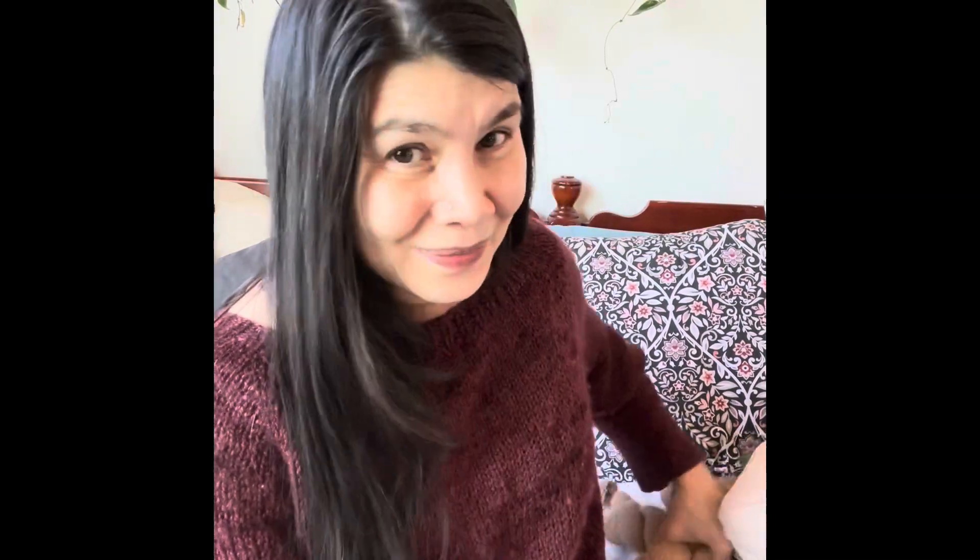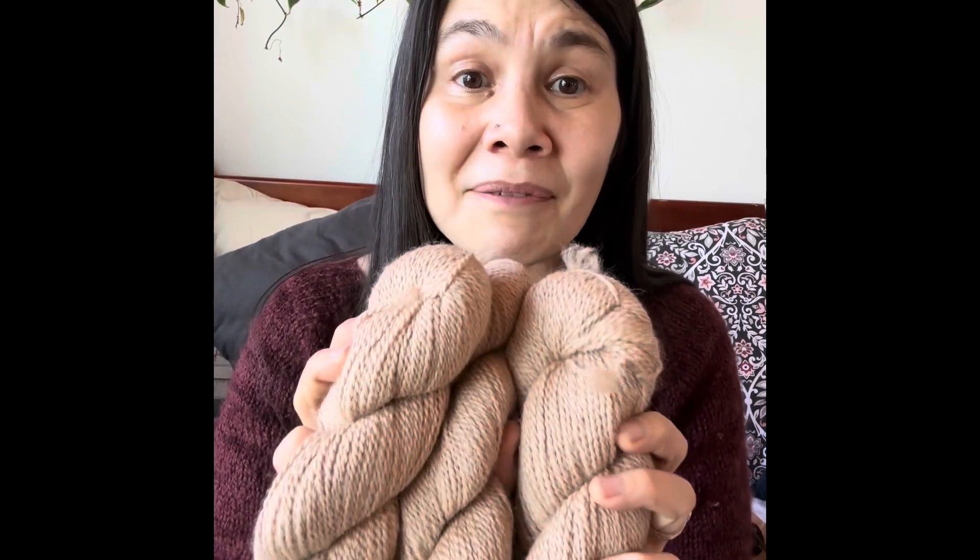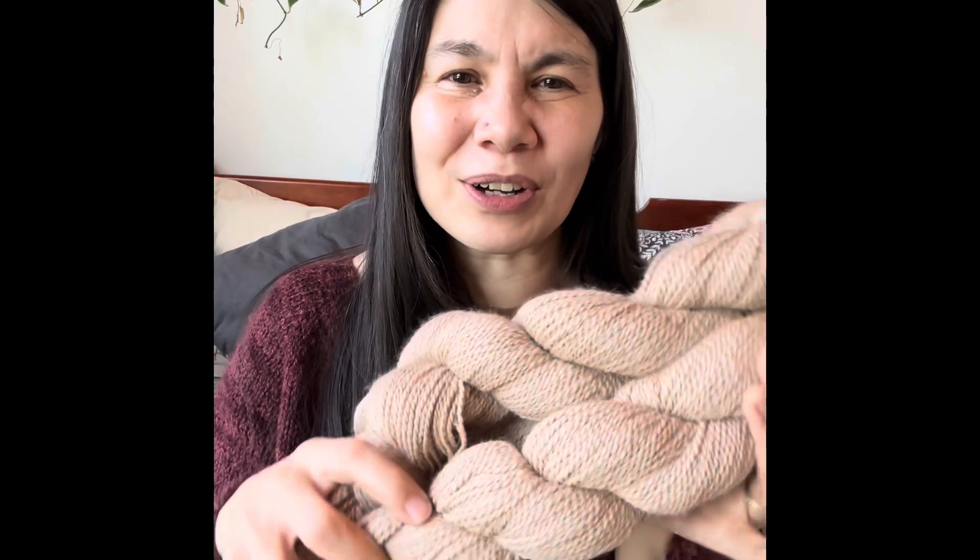She also gifted me seven skeins of alpaca — I'm only holding three here — and I love this color. It's natural and it's super soft. I've never knit alpaca before, so I'm scouring through my patterns to see what would work, and I'm almost leaning towards the Harlow sweater that I made for my daughter. I think it would look really nice as a Harlow sweater.